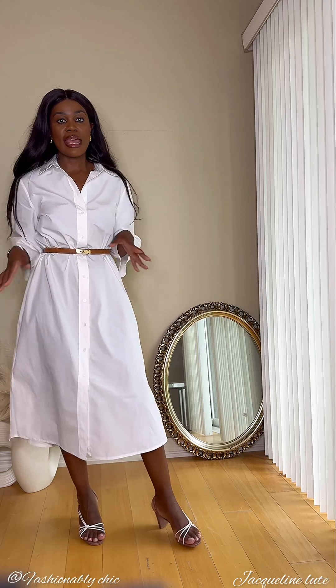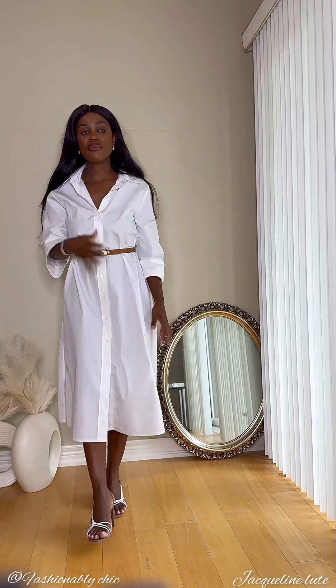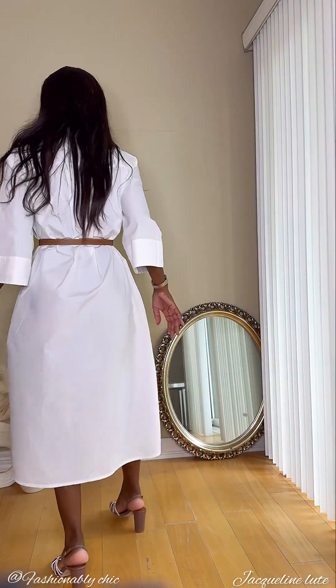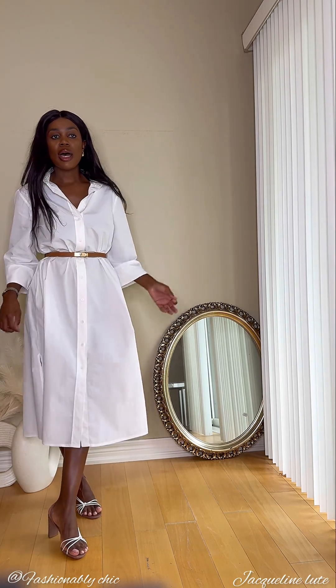I can put on a necklace but I'd rather my neck just look plain like this. And this is how the back looks. It would have been a perfect scenario if the dress had pockets, but it's missing that — which is fine.